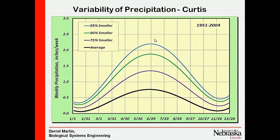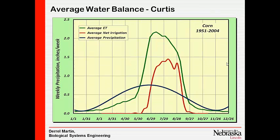Rainfall is much more variable. Looking at the variability of precipitation at Curtis, the 95th percentile — where 95% of the time precipitation during a week is less than the top blue curve — shows the variation goes from about 2.3 inches down to about 0.8 inches. So there's wide variation in the probability of rainfall, but much less variability in ET for a well-watered crop.